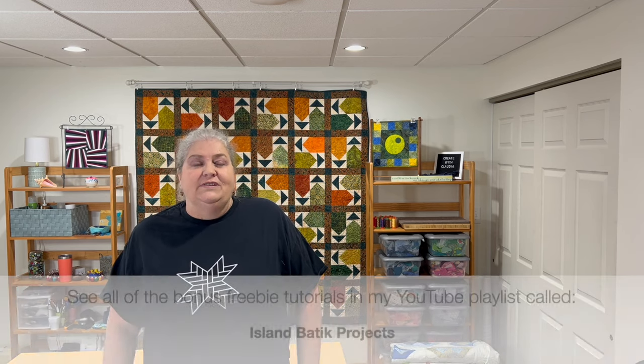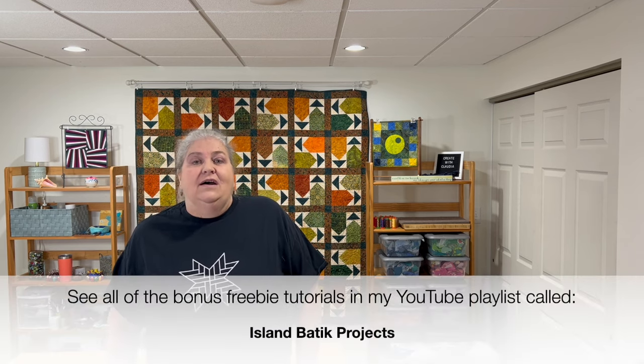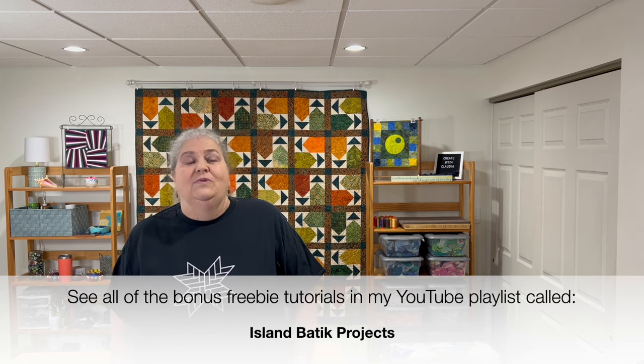Many of the quilts you see have a little companion project — I tried to use the same fabric and build on it with little freebie tutorials. I have a whole playlist on all my Island Batik projects, the larger ones as well as the smaller ones. If you have any questions, drop me a line in the comments.